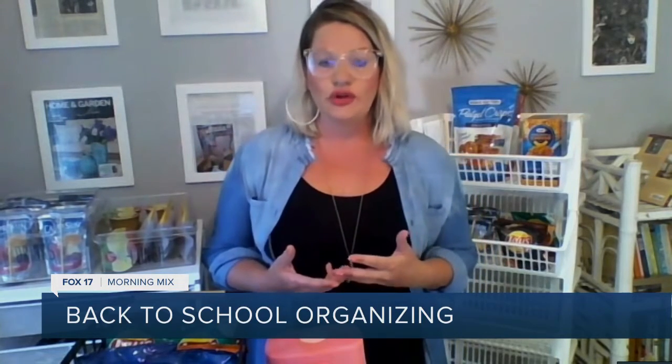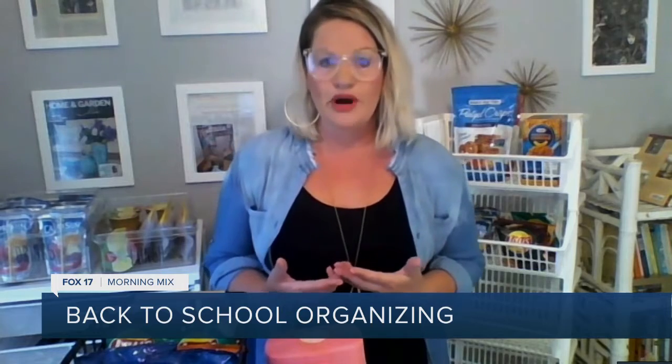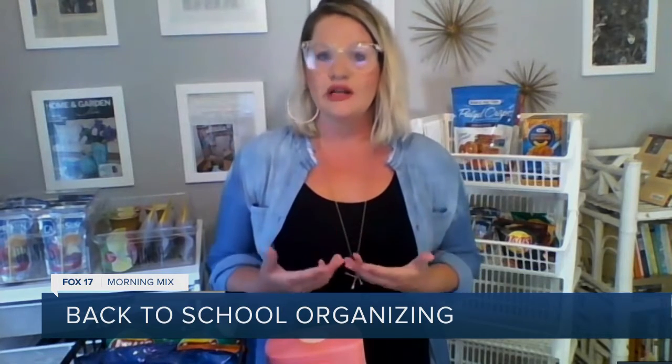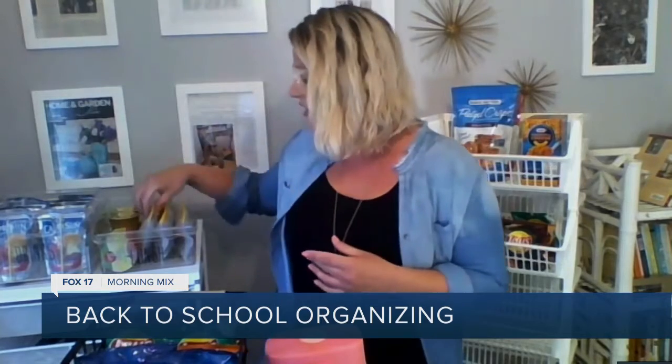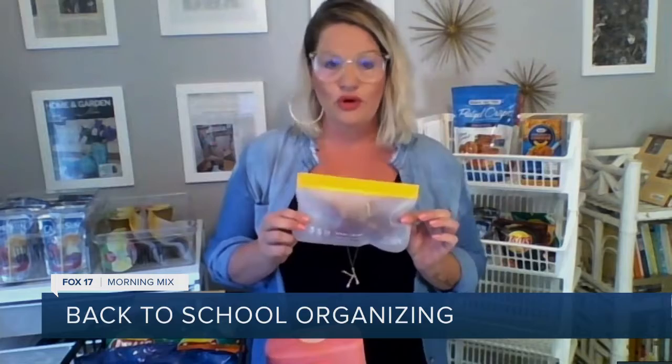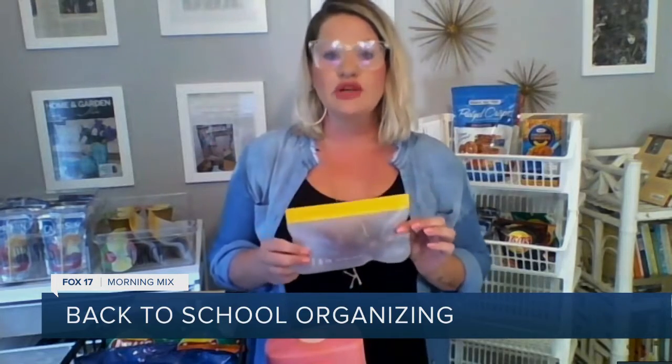I've also gotten really into prepping the night before and getting things into bags. They've got so many eco-friendly options now. Here are some reusable Ziploc bags, which are super cool, and they're dishwasher safe — that's something really important.